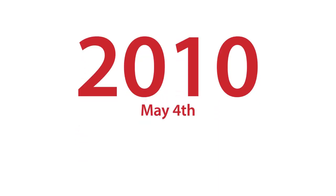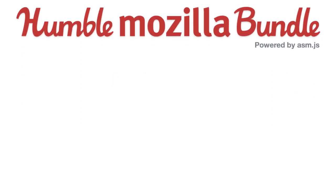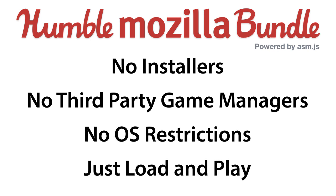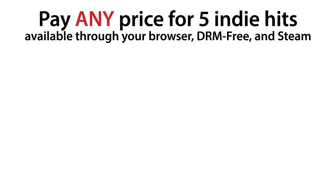In 2010 we wanted to change the way you buy video games. In 2014 we want to change the way you play them. Introducing the Humble Mozilla Bundle — no wrestling with installers, downloaded game manager apps, or operating system gatekeepers. Just load and play directly through your browser. Try the Super Hexagon demo out now at humblebundle.com.